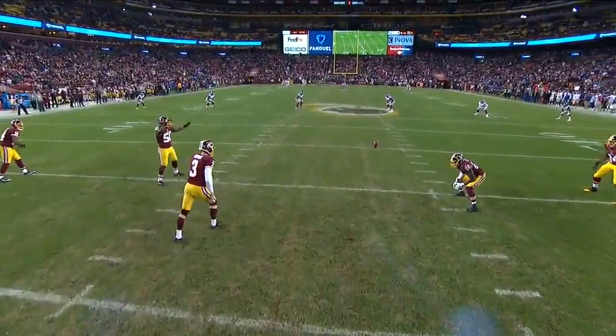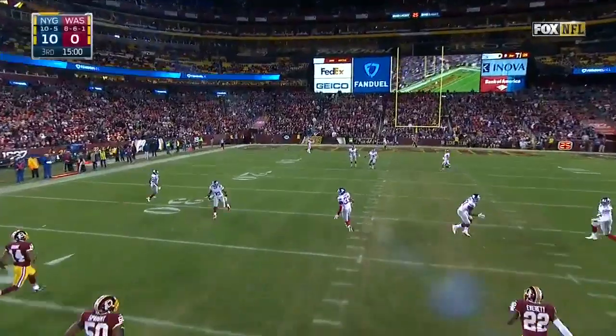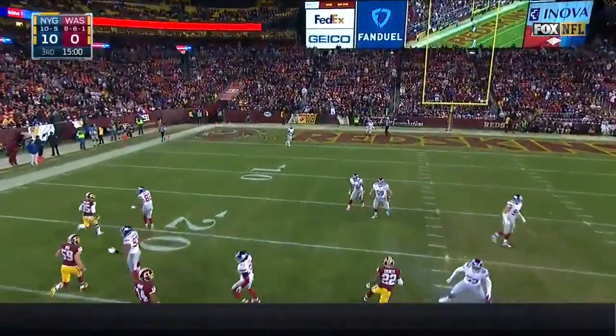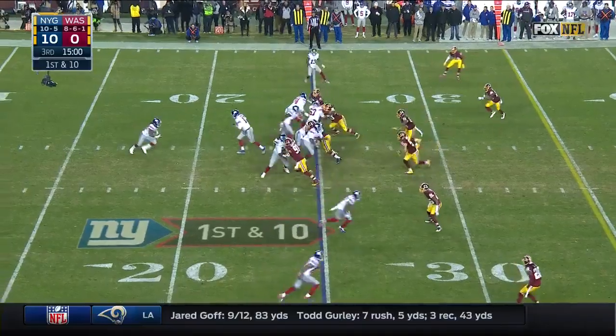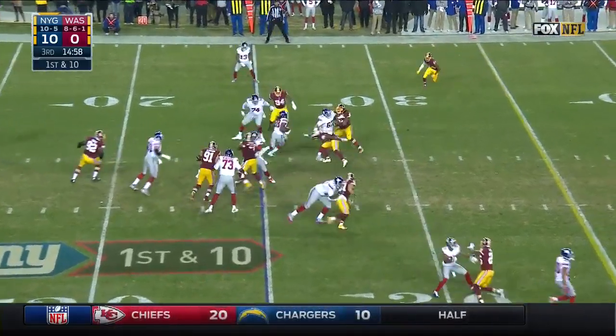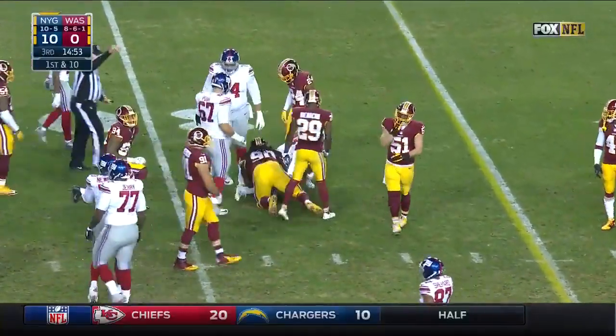83 total yards for the Redskins on offense — nobody saw that coming. Giants will start at the 25. 10-point game — it doesn't feel like it, but it's just a 10-point game as the Giants start with Perkins. There have been a lot of big holes to run through for these Giants running backs.